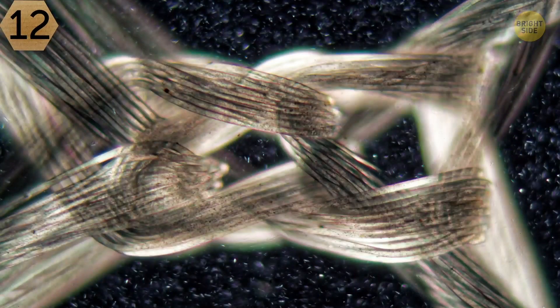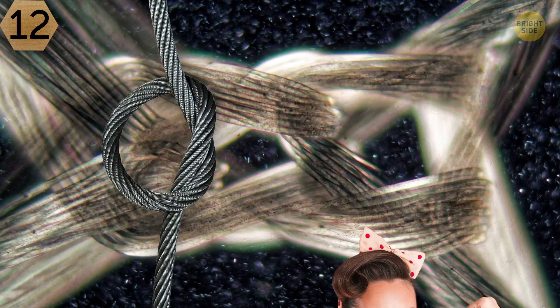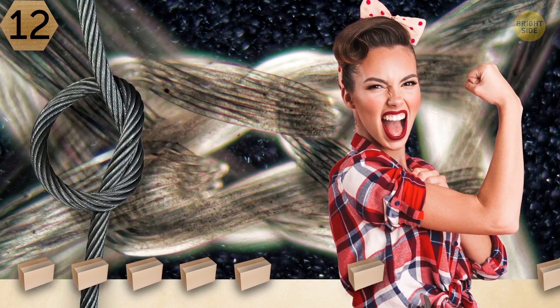Number 12. What do you think about the next image? Are these several twisted metal wires? This construction looks very strong and solid.